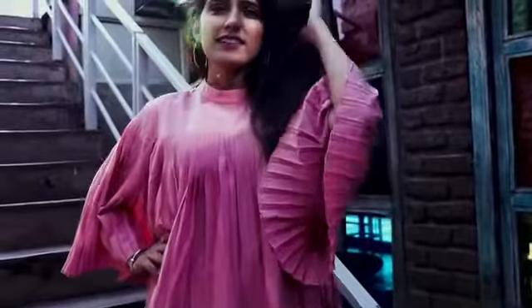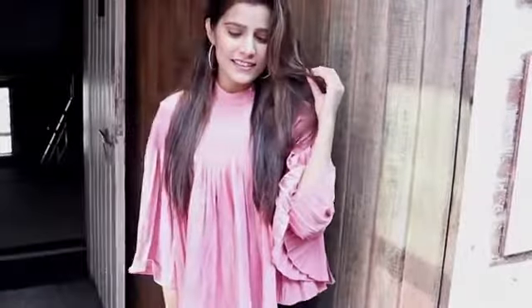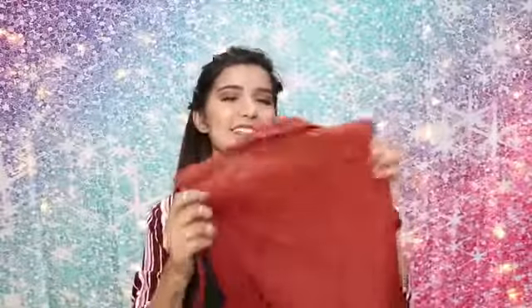This is the Pink Denzil pleated bell sleeved top — and that's how it looks. It's got pleated fabric with a lace pattern. There's a small slit near the button area which looks really sexy. Paired with high-waisted bottoms, it looks really really good and very flattering.